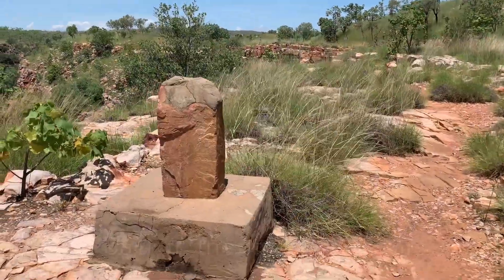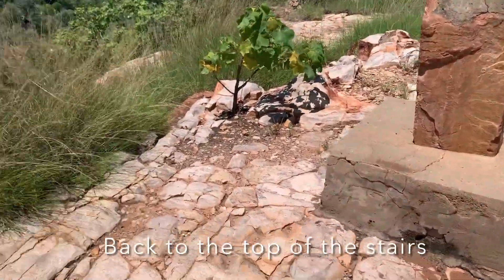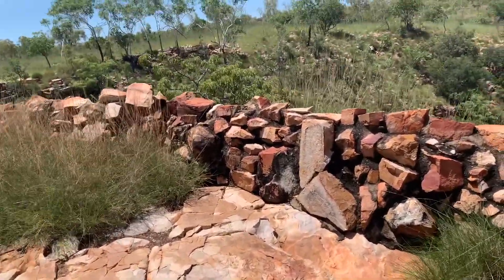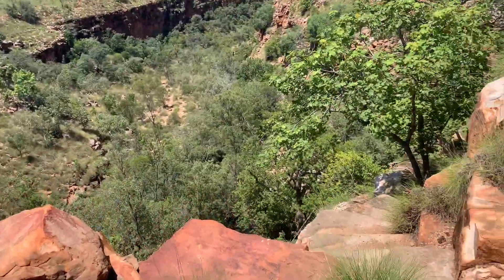So if you walk from the car park you'll see this weird thing — no label, just a pole and a little rock wall. This is the start of your stair climb.